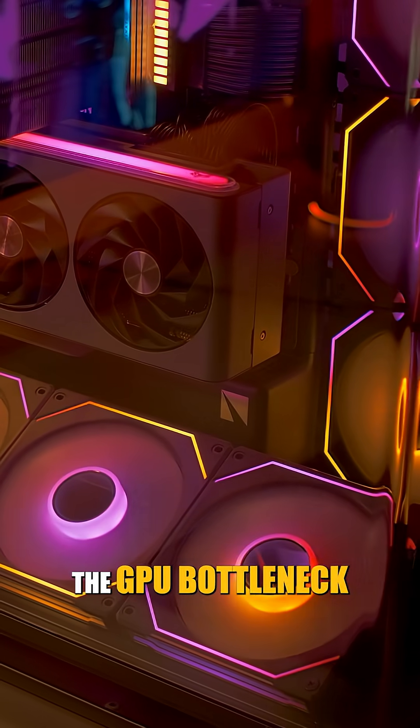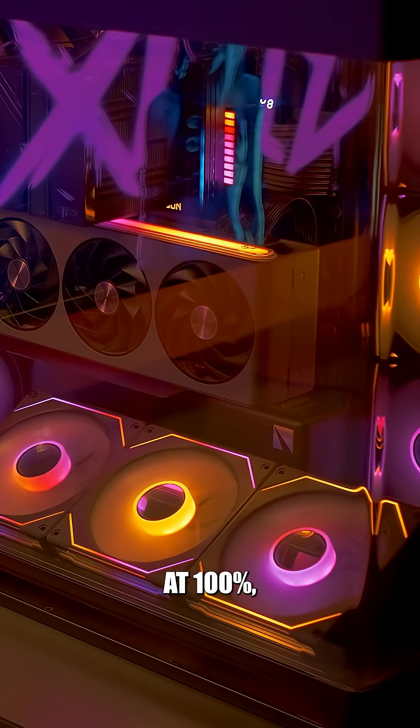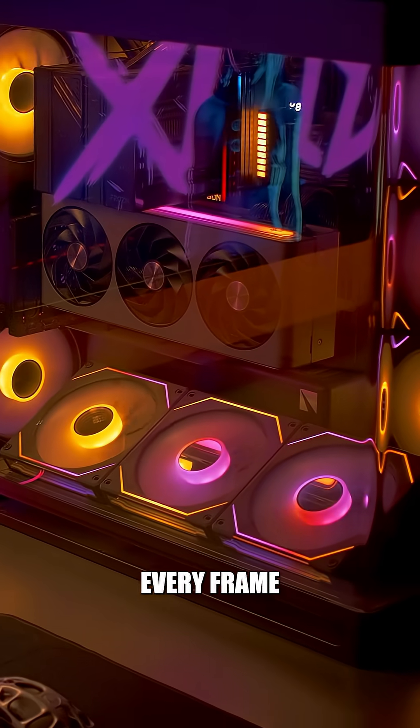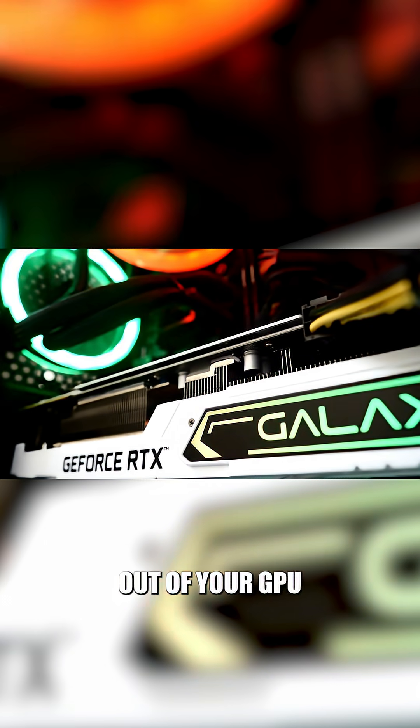Lastly, the GPU bottleneck. This one's actually preferred. Your graphics card is working at 100%, squeezing out every frame while your CPU still has headroom. This means you're getting the most out of your GPU when gaming.